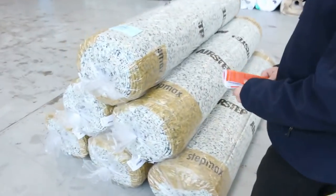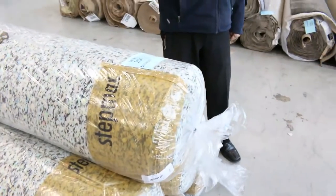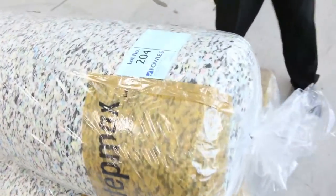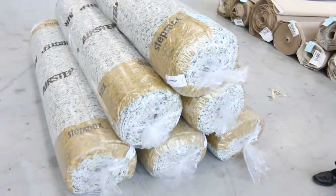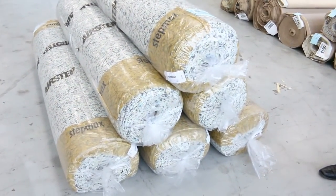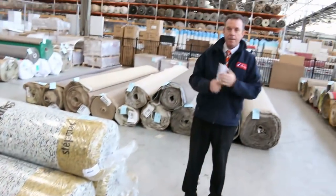We've got a bit of underlay here — we're actually selling this for a charity. The charity is Steps. It's been donated by Airstep, and that's going to be sold to the highest bidder. Whatever it gets, it all goes to charity. So that's going to be good for somebody, and good for Steps.